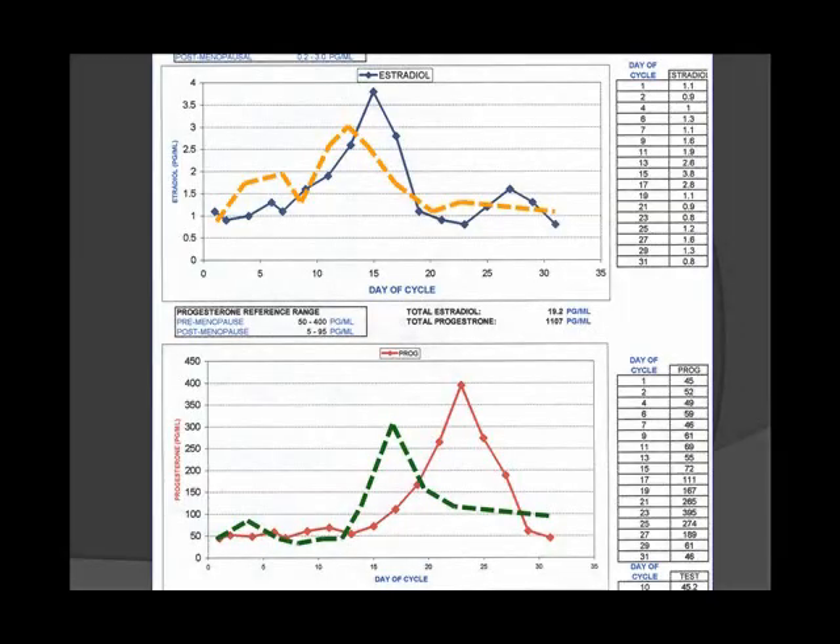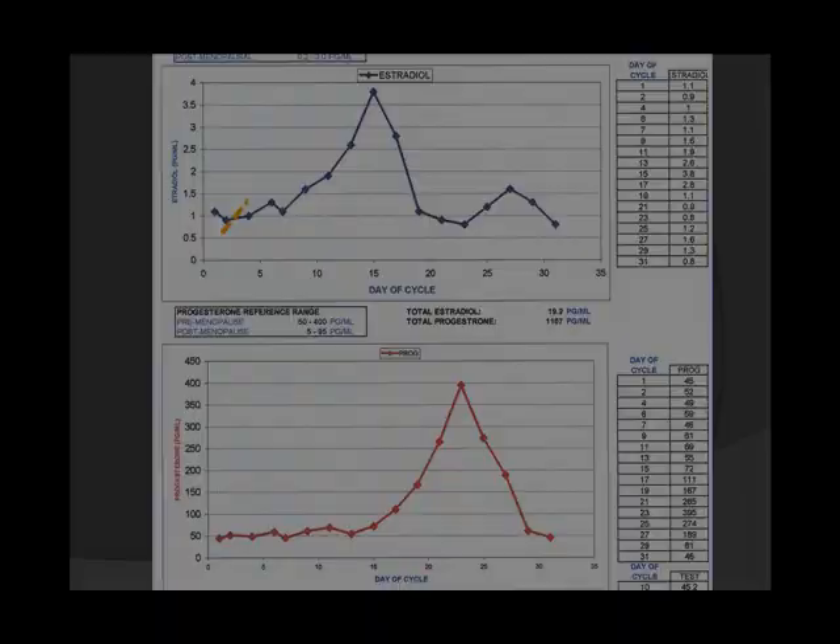Here's an important point: if this woman went in to get her hormones assessed and the blood was drawn only on day 19, her hormone level would appear normal on that particular day. She could be told she's fine, that she has no problem with her hormones, and that all her symptoms are in her head — and then be sent home.